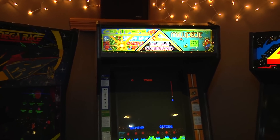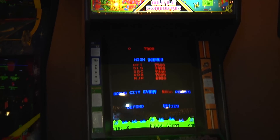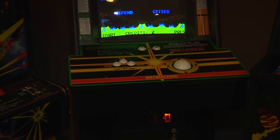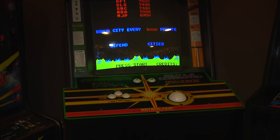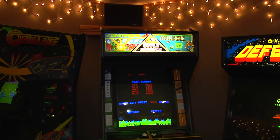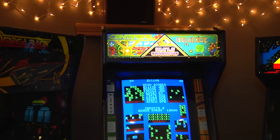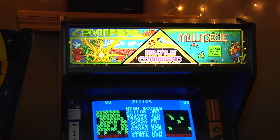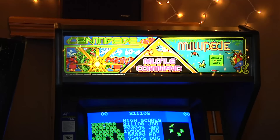In future episodes we'll dive into this one a little more. There are two versions of this game — the first version had the actual smaller control panel. This one is actually the Let's Go Bowling version, but I hated the marquee, so I bought the first marquee which just had the Centipede Millipede Missile Command artwork on it. It's in a 25-inch color raster monitor and it's a great piece to have in the arcade.